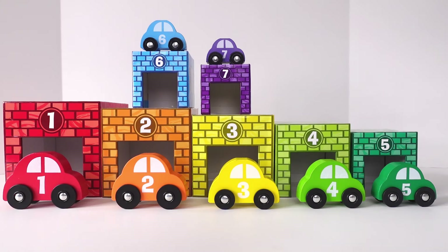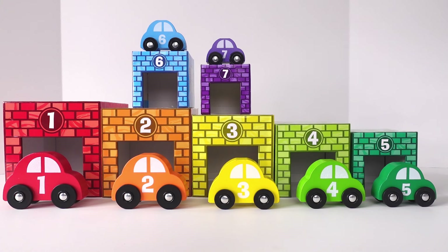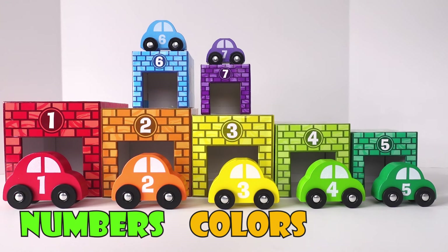Hey everyone! Thank you for watching. Today we are learning about numbers, colors, and you will also see different sizes. Let's see what we have here.